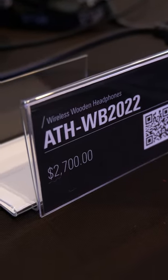CanJam 2022 — I'm checking out Audio-Technica first. I just tried the new Audio-Technica W2022. It's their flagship anniversary headphone. It's actually really cool — a bit of extra bass, really dynamic, really punchy. I'd say a little bit V-shaped.